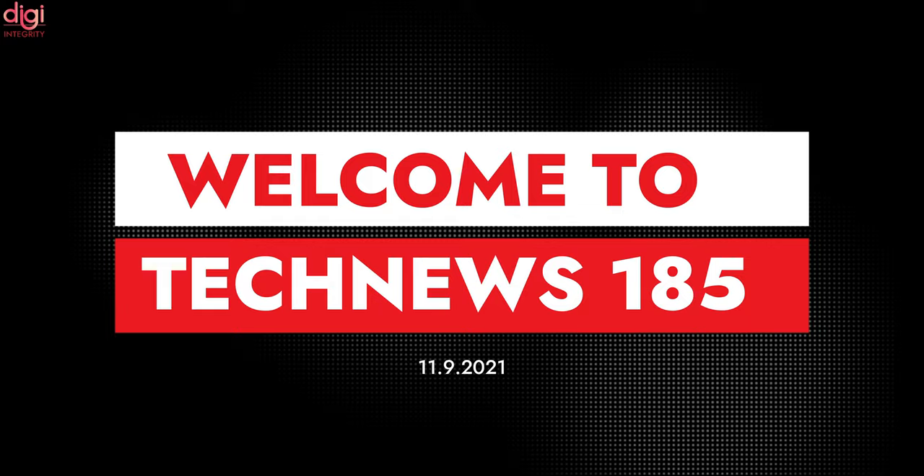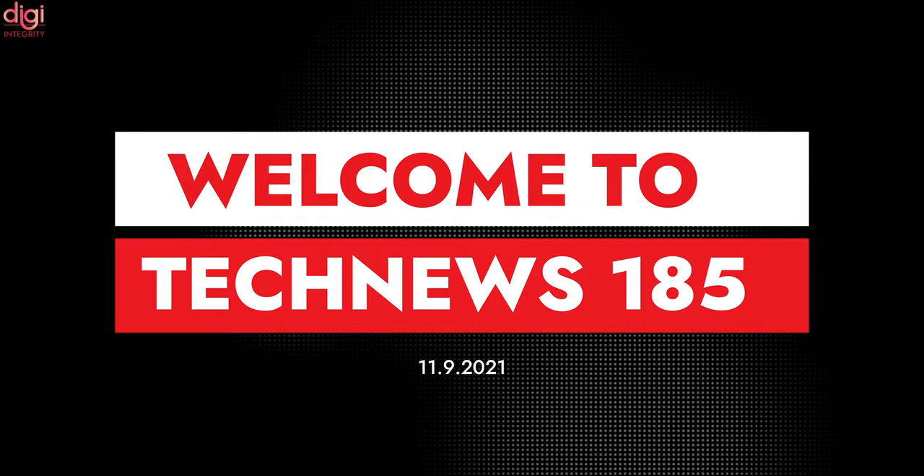Hello guys, this is Raven from DJIntegrity. Today we are going to see some interesting tech news in episode 185.